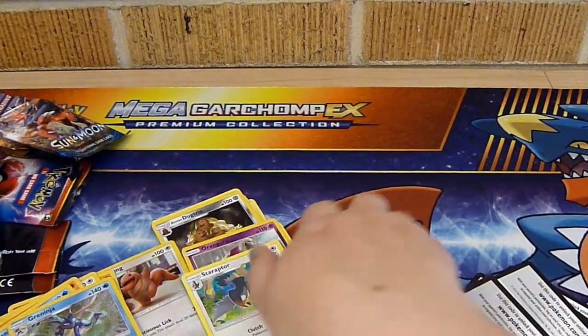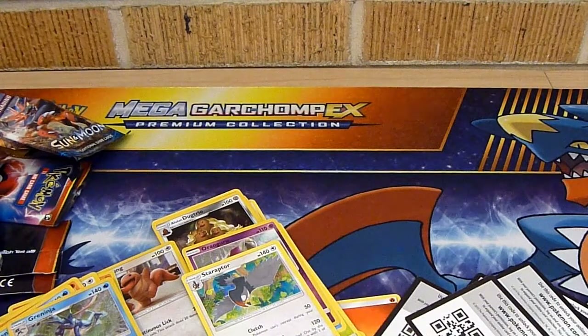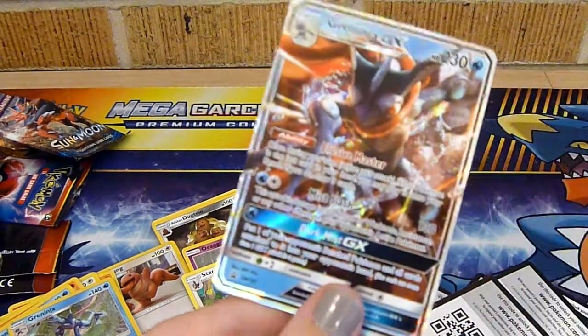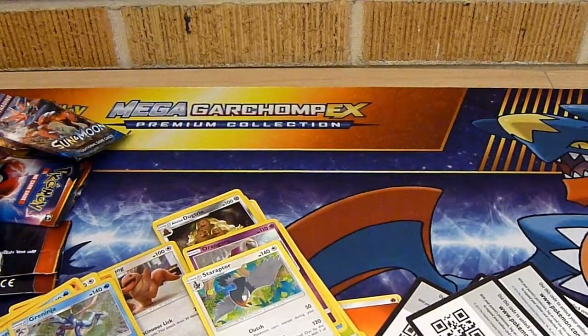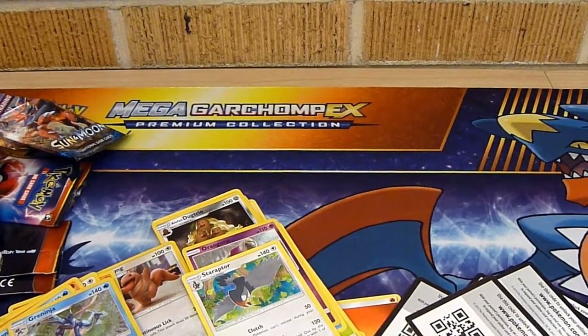Well, we didn't pull anything super, super rare, but I don't mind. I'm happy to have this Greninja and the little pin — they're going to go so good in my binder. Thank you guys so much for watching and putting up with me being absent completely. I really do appreciate it. If you enjoy these videos, make sure you subscribe, hit the bell, like — whatever you want to do.